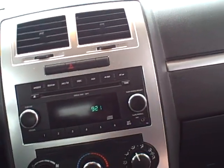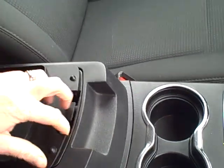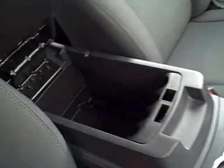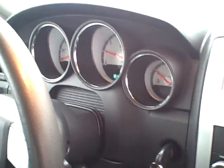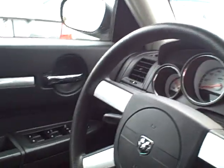You got all your controls here for your heating and air conditioning, your cupholders, and storage — more than enough storage. Good size back seat. It's actually in very, very good shape, in my opinion, for an 09 — it's in really pretty good shape.